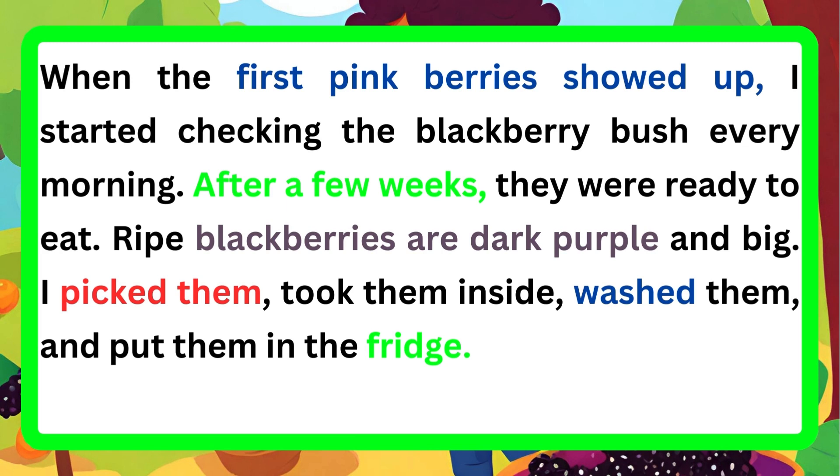I started checking the blackberry bush every morning. After a few weeks, they were ready to eat. Ripe blackberries are dark purple and big. I picked them, took them inside, washed them, and put them in the fridge.